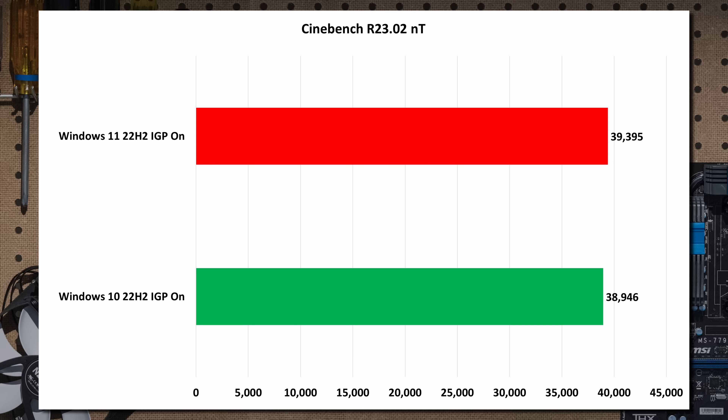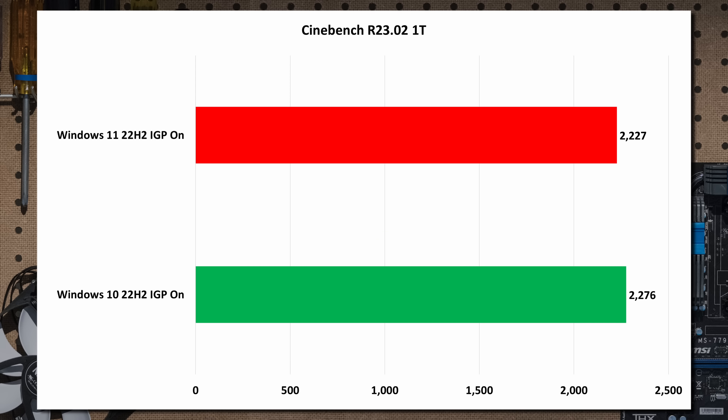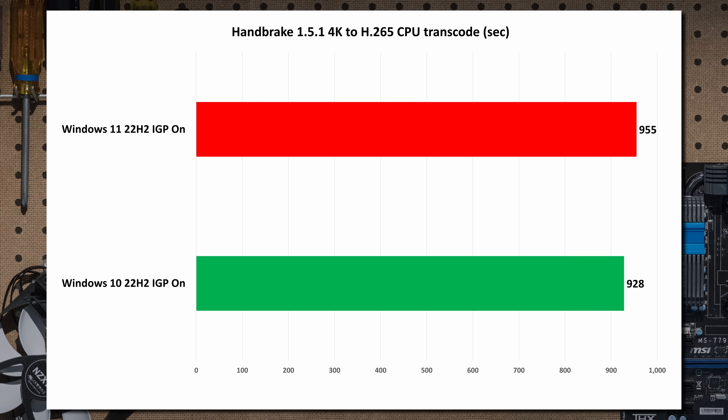Cinebench R23 all-core: margin of error. Green bars are Windows 10, red bars are Windows 11 — that's nothing. Cinebench R23 single-thread performance: no difference. These are multiple runs averaged out. Handbrake — taking a 4K file and transcoding it to H.265 using the CPU — not enough to even matter.